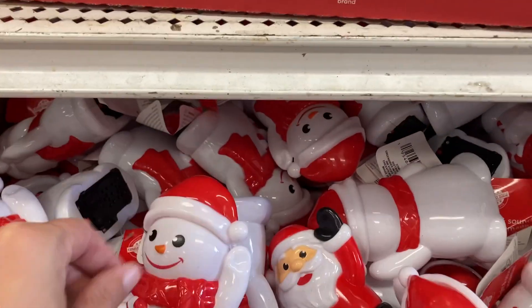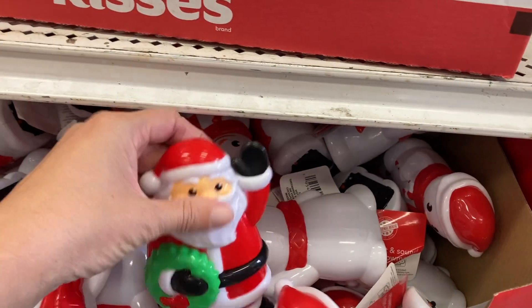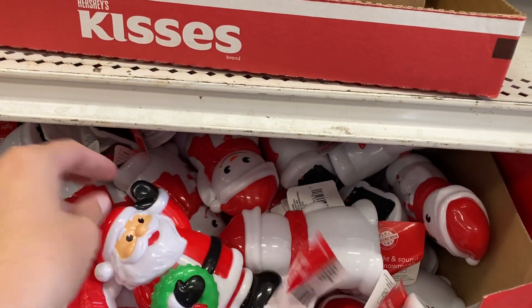We've got these — they actually light up and make sound. There's a snowman and there's also Santa Claus here. Super cute.